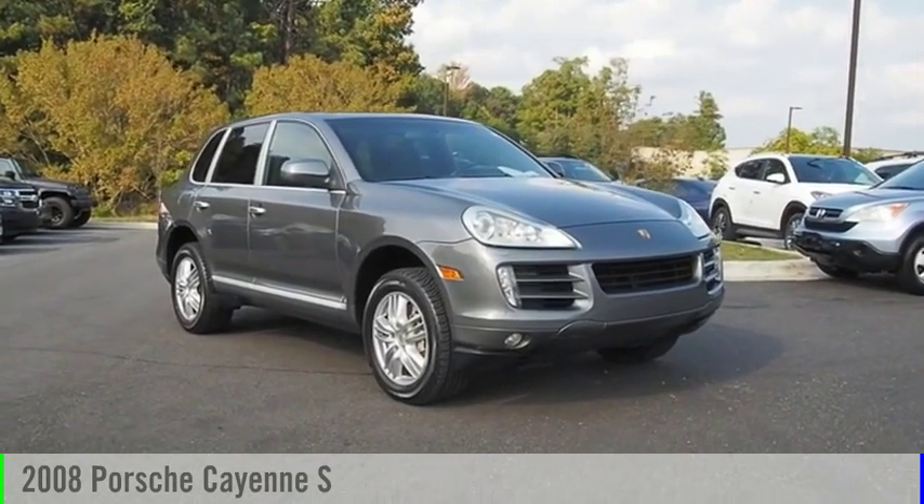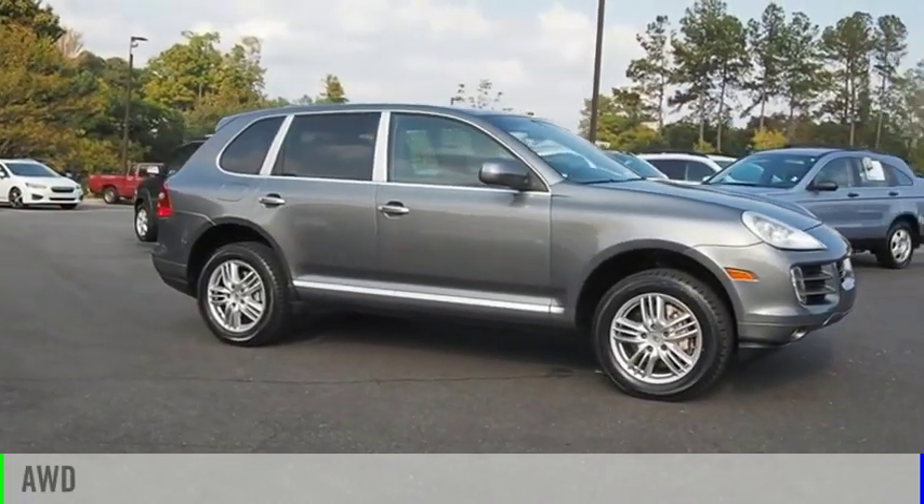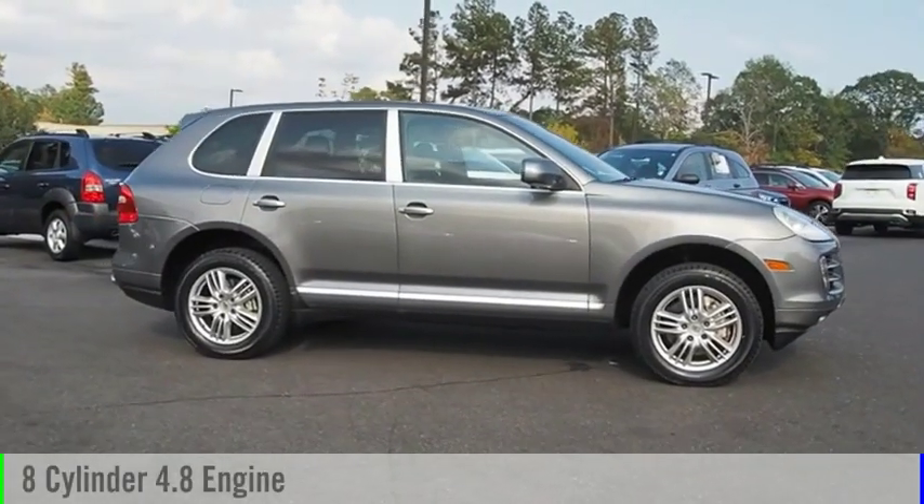Stop by and take a look at the 2008 Cayenne. This vehicle is powered by an all-wheel drive, 8-cylinder, 4.8-liter engine.